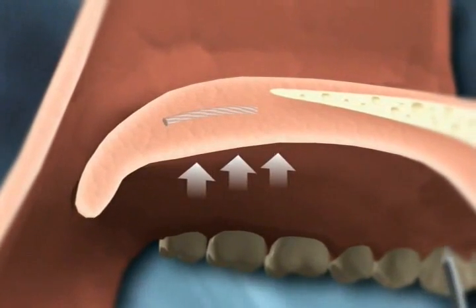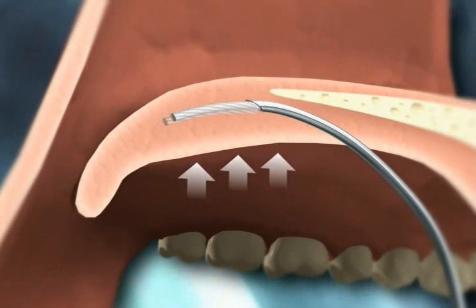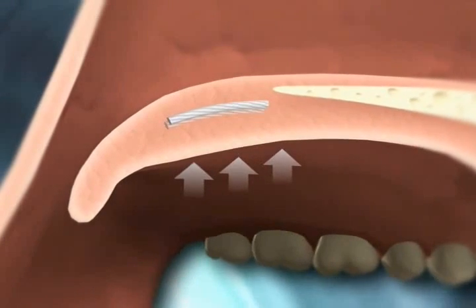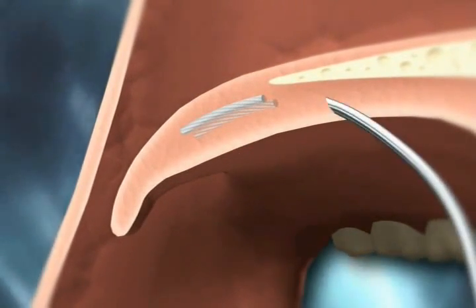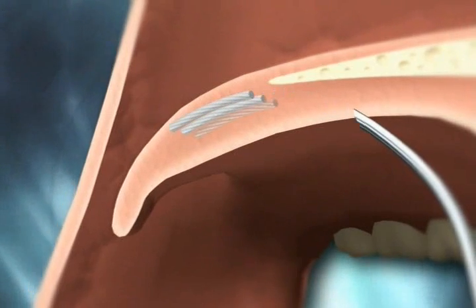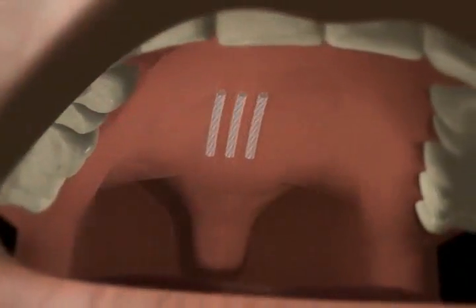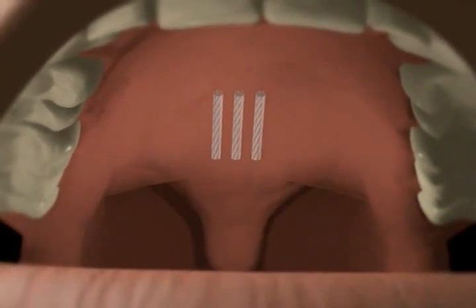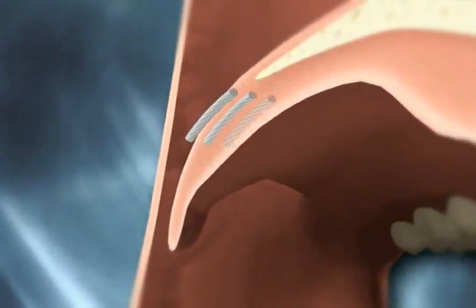Placing three tiny inserts, each less than an inch long, in the soft palate, the PILLAR procedure is a simple process for both snoring and OSA patients. The procedure takes only a single brief office visit using a local anesthetic to quickly insert the PILLAR product with minimal discomfort and far less recovery time than more invasive procedures. Most patients can resume normal diet and activities the same day.